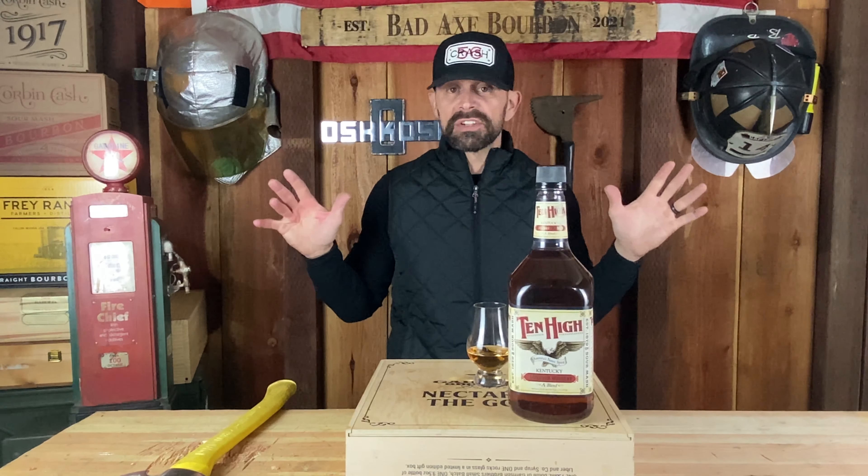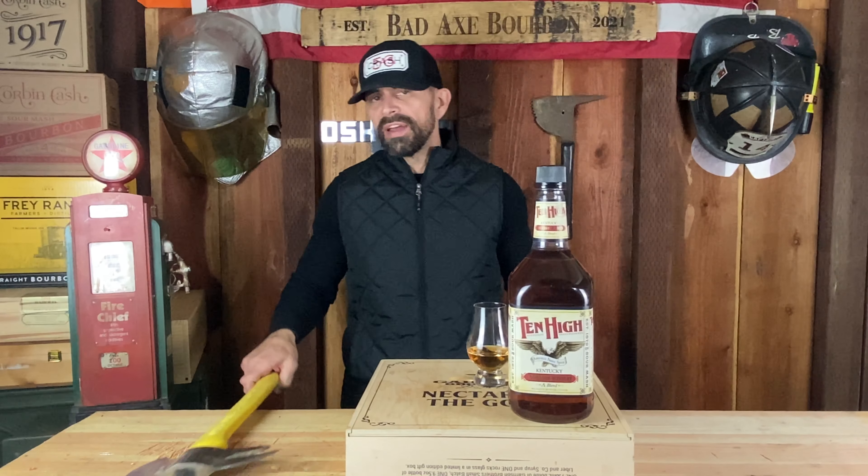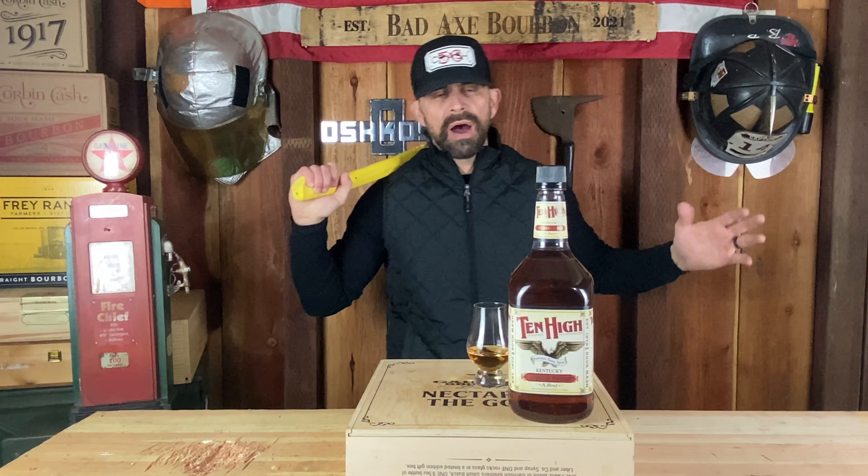That's it for this one — not spending more minutes on it. And what do we like to say on this channel: sharing good bourbon with friends and family is a Bad Axe. I'm Bobby, thanks for watching — until next time.